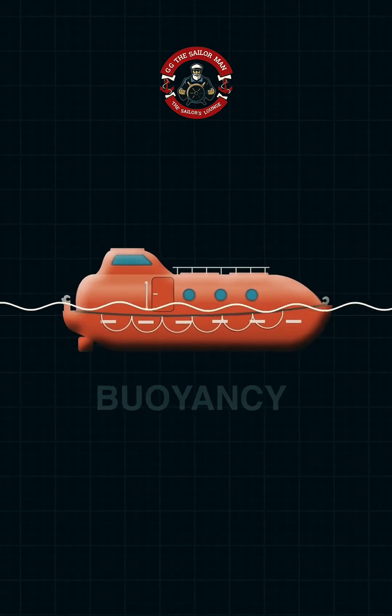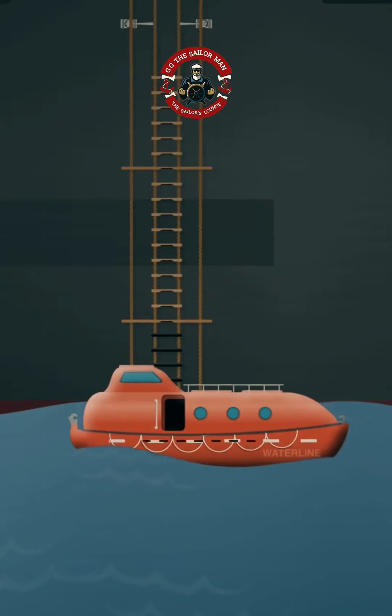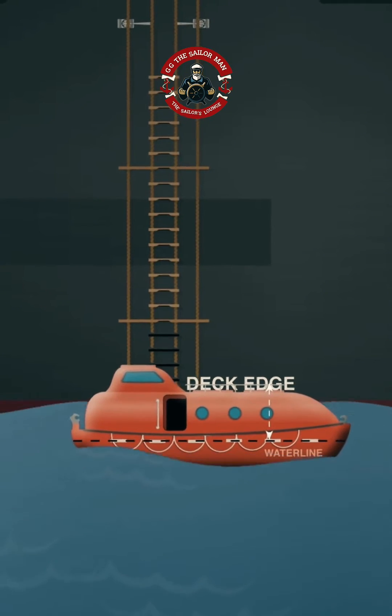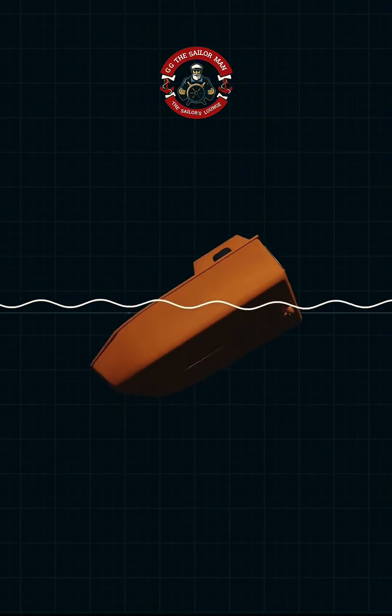Lifeboats are buoyant due to their design and materials. They're crafted from lightweight yet highly buoyant materials like fiberglass. Enclosed lifeboats are designed with ample freeboard to prevent waves from swamping them. Some are even equipped with self-righting mechanisms, ensuring they flip back upright if capsized.